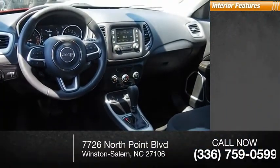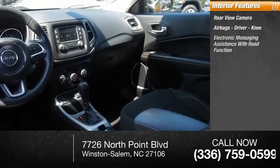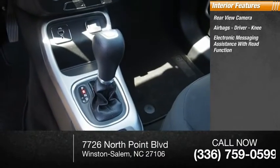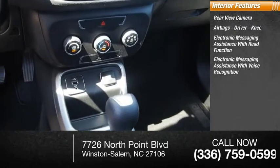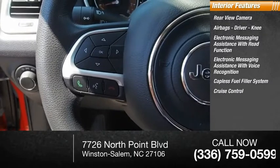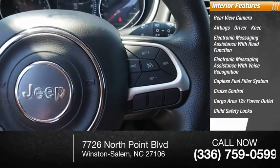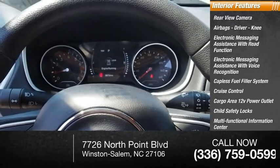Inside you'll find a rear view camera, airbags — driver and knee — electronic messaging assistance with read function, electronic messaging assistance with voice recognition, capless fuel filler system, cruise control, cargo area 12 volt power outlet, child safety locks, multifunctional information center, and tachometer.